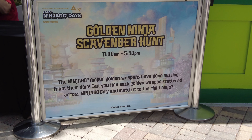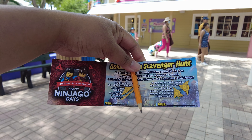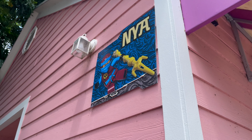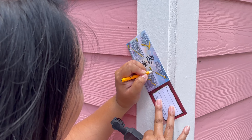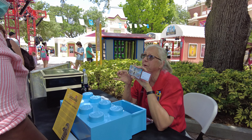There is also a golden ninja scavenger hunt happening in Ninja Go City where you can help Ninja Go ninjas find missing weapons from their dojo. If you find all of the weapons and match them to the right ninja, you can return back for a chance to be put into a drawing for a prize at the end of the day.